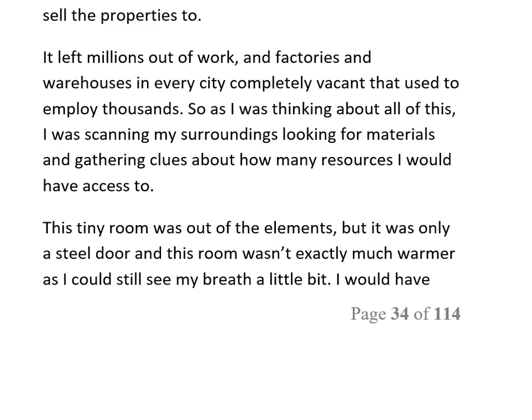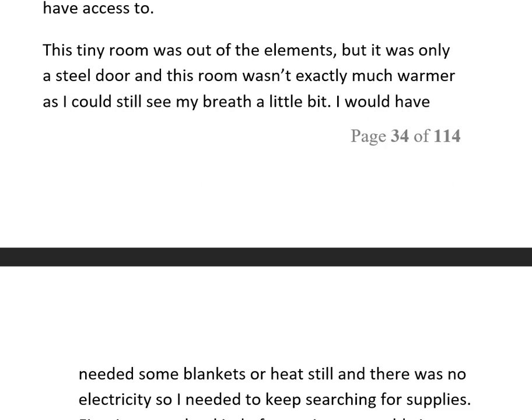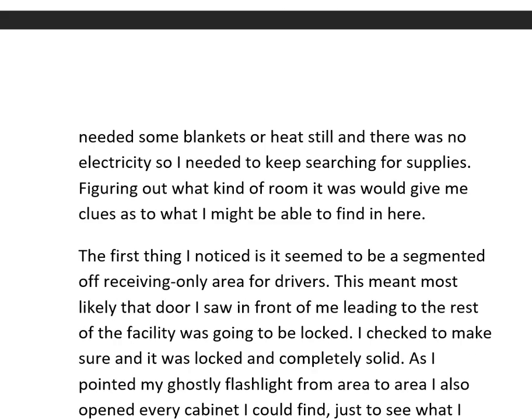As I thought about all this, I was scanning my surroundings, looking for materials and gathering clues about what resources I would have access to. This tiny room was out of the elements, but it was only a steel door and wasn't much warmer — I could still see my breath a little. I would need blankets or heat, and with no electricity, I needed to keep searching for supplies.